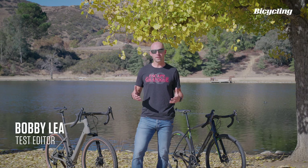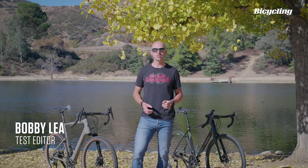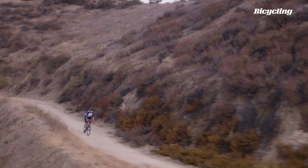If you want to learn more about these bikes, we've put links to the reviews in the description. But now, let's get into how each bike approaches gravel.